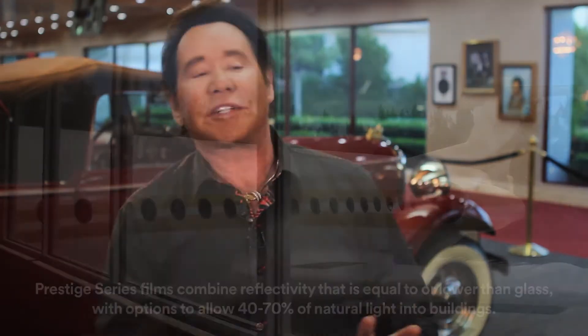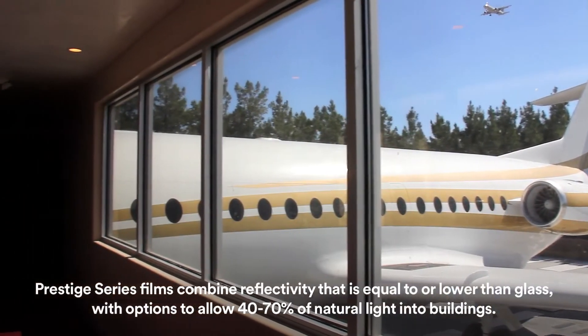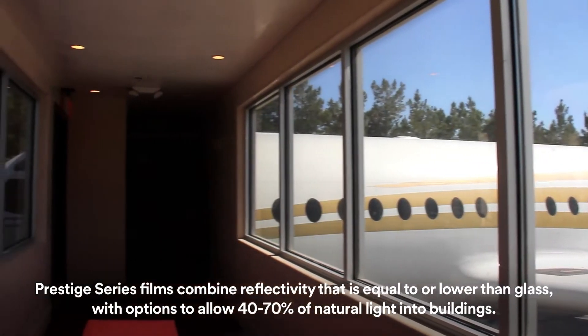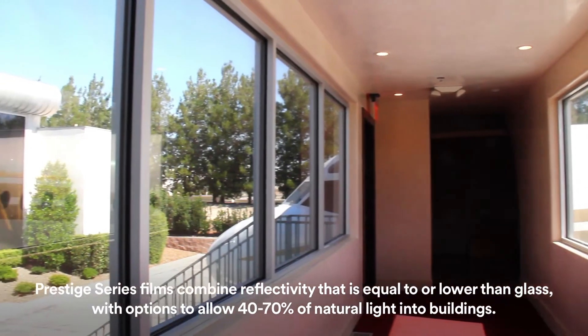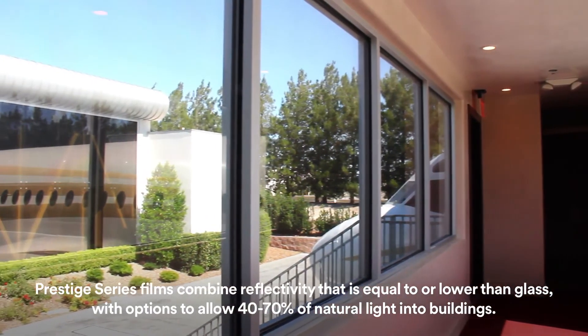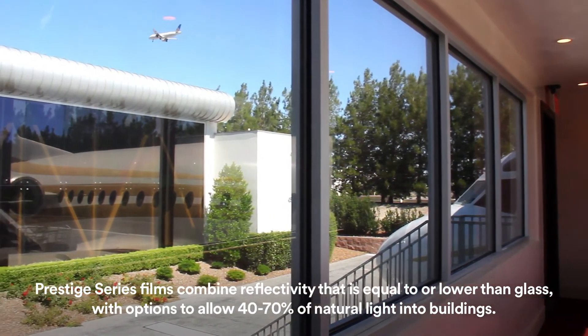The second film we had installed was Exterior Prestige. The reason for that is because we needed a continuity. When people walk from the cars and all the memorabilia to where the airplane and the military stuff is, of course the light changes. With the Exterior Prestige we were able to keep the same look and have people enjoy the antiques and still look out and see everything that is the Casa de Shenandoah.